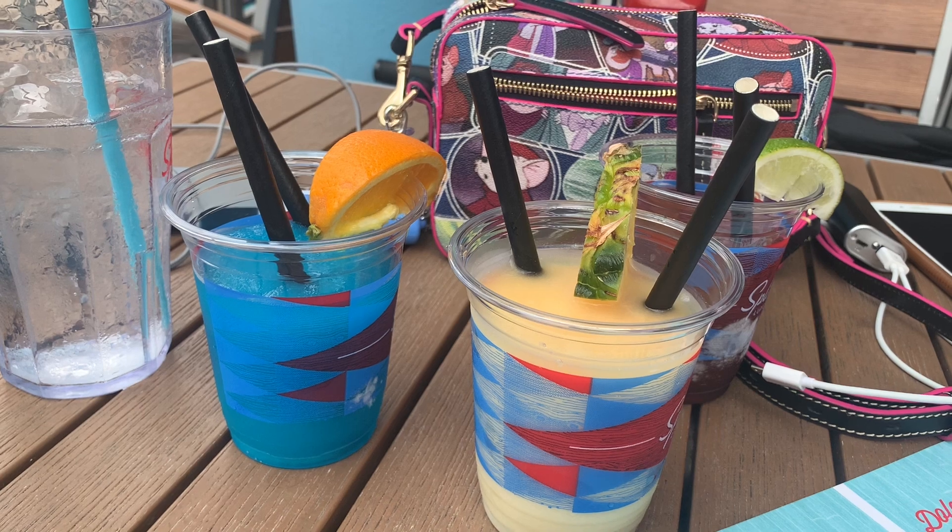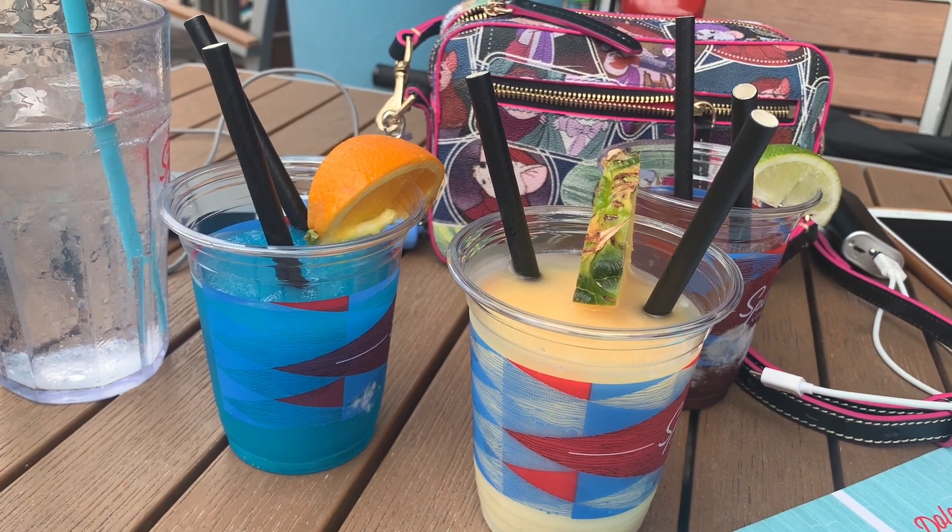All right, let me set up the camera and then we'll taste test. So we're going to start with the first one, the Pina Colada. No comments — we're just going to try it, get each other's opinion on each of them. We'll try the second one, and the third one, and pick them one, two, three. Sound good? Yep. All right, you first.